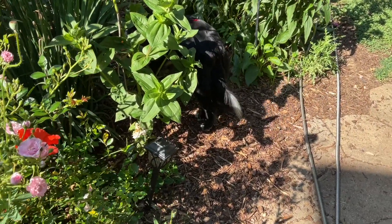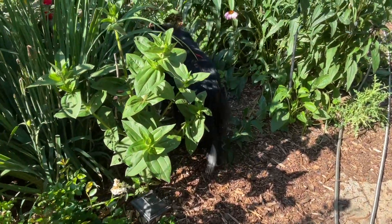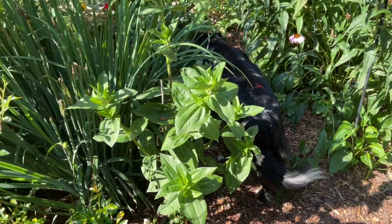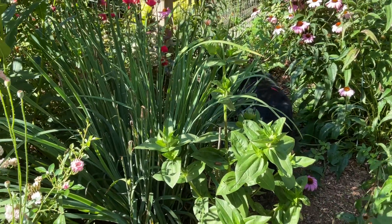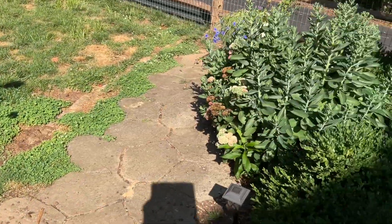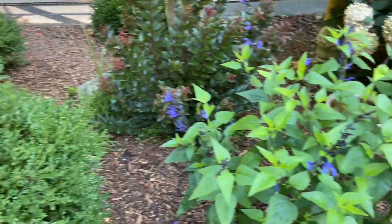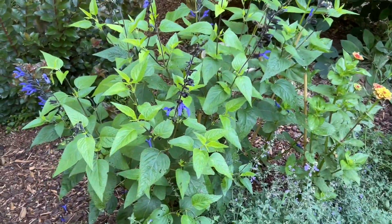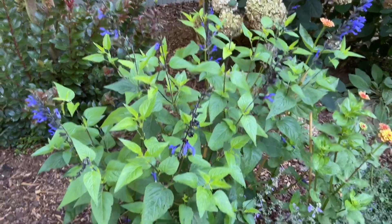This little dog, Wisp — are you going to make an appearance, Wisp? — has been killing voles, which is very good because they eat everything. And my black and blue salvia, Salvia guaranitica, is looking very lovely.